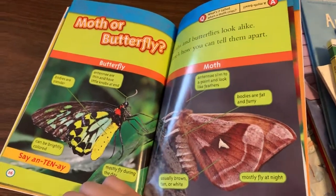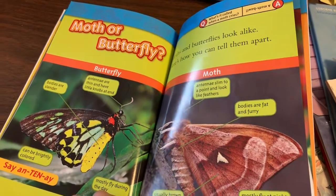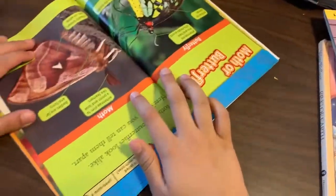Question. What is it called when a moth cries? Answer. A moth ball.